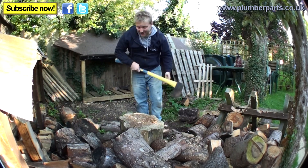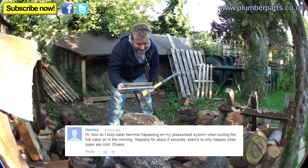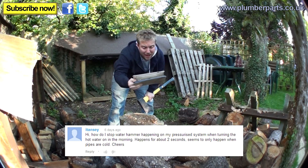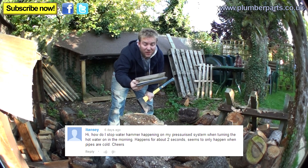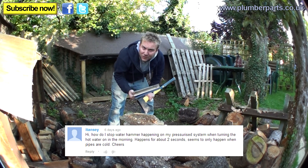First question of the day is from someone called Itansi. They say: how do I stop water hammer happening on my pressurised system when turning the hot water on in the morning? It happens for about two seconds, seems to only happen when the pipes are cold. Cheers.